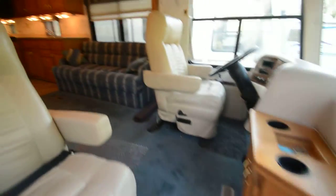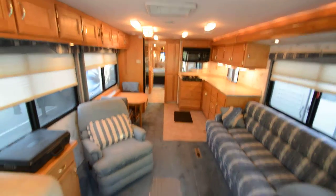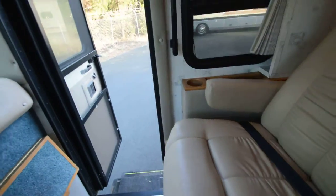This clean, odorless motorhome has no pet odor and no smoke odor — just clean throughout. I'm going to have this carpet shampooed but it's in great shape. I sold this motorhome about a year and a half ago and got it back on sort of a trade.